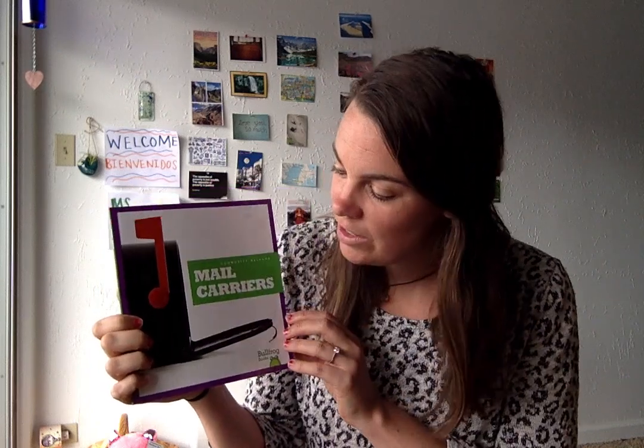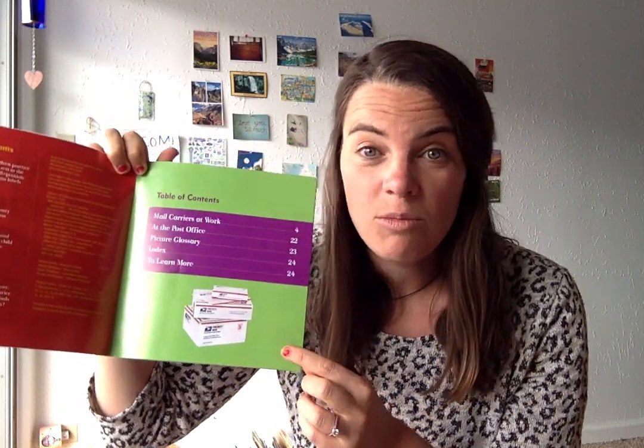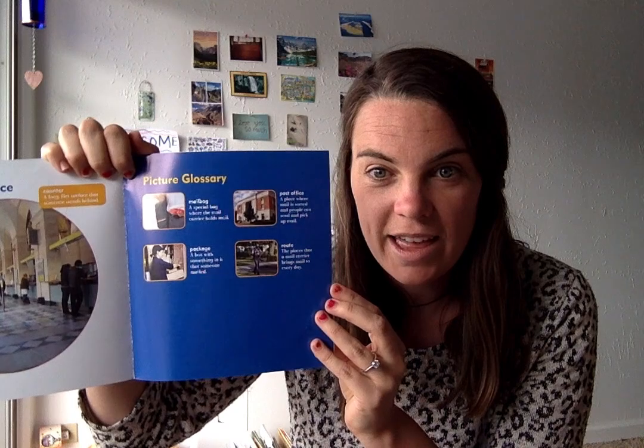So today we're going to read and use our table of contents, which we learned is at the front of our book and tells us about what different sections there are. We're going to use the photographs — pictures taken by real cameras — so we can see what life is like for our mail carriers. And we're going to use the glossary at the end of the book to learn about some of the new words. While we read today, our story question is: how do mail carriers help?